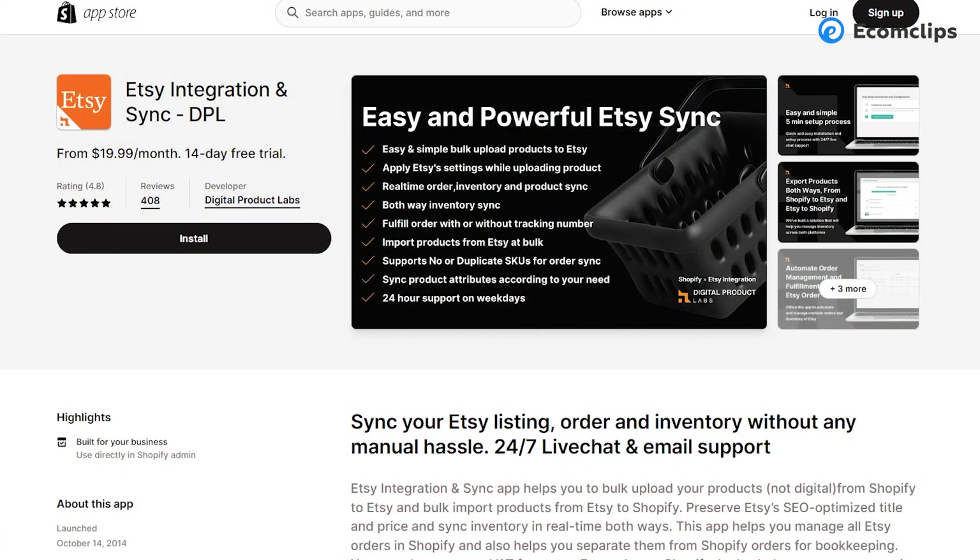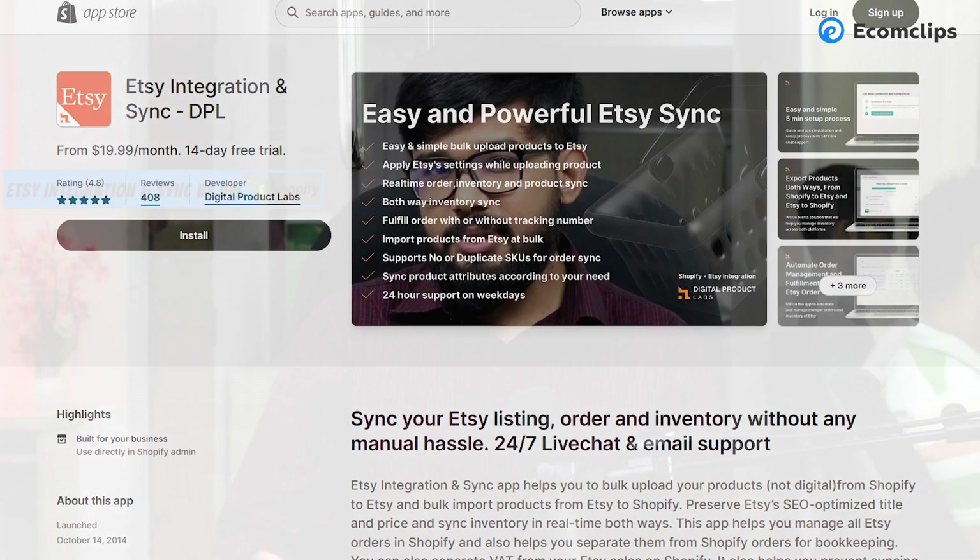For Etsy sellers, they can use the Etsy Integration and Sync app by DPL. Digital Product Labs built this app to make life easy for Etsy sellers who also sell on Shopify. It will help you bulk upload products (excluding digital items) from Shopify to Etsy and bulk import products from Etsy to Shopify. It also preserves Etsy's SEO-optimized title, price, and syncs inventory in real-time both ways. Beside Etsy, it also works with Printful, ShipStation, Shipwork, and Deliverr.